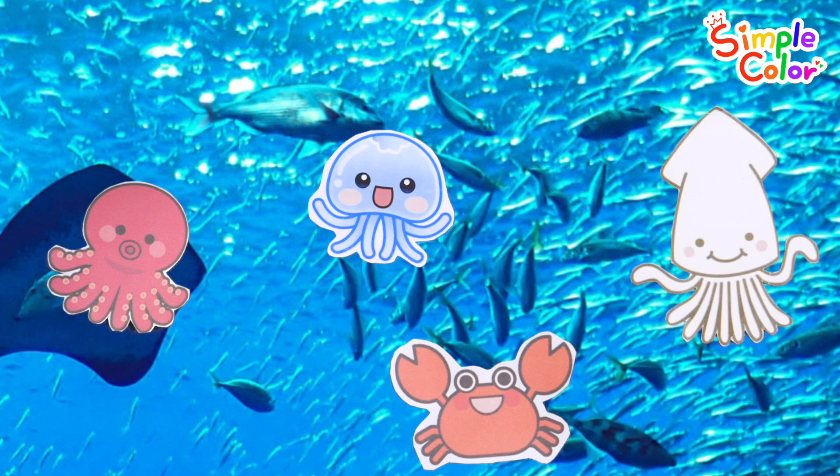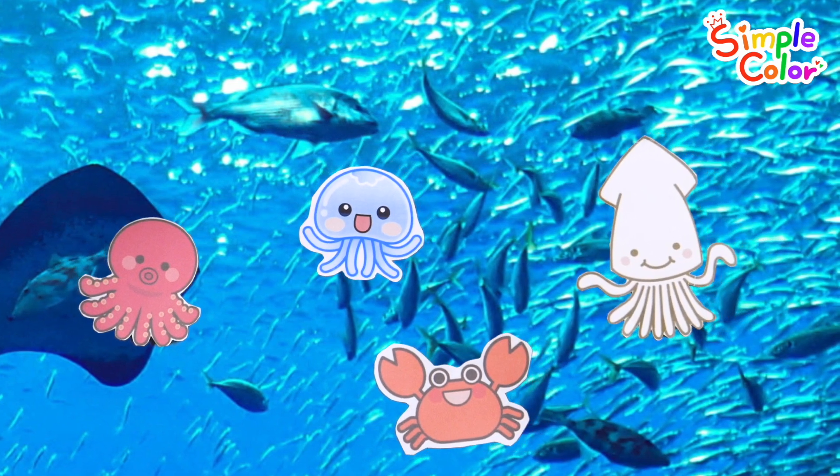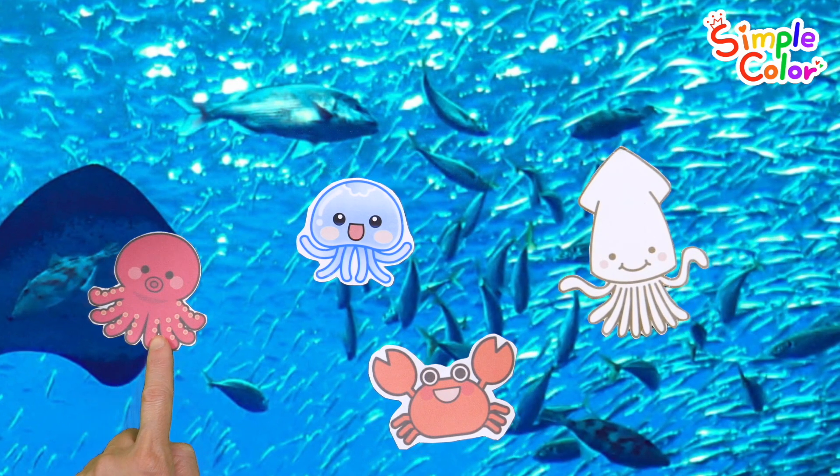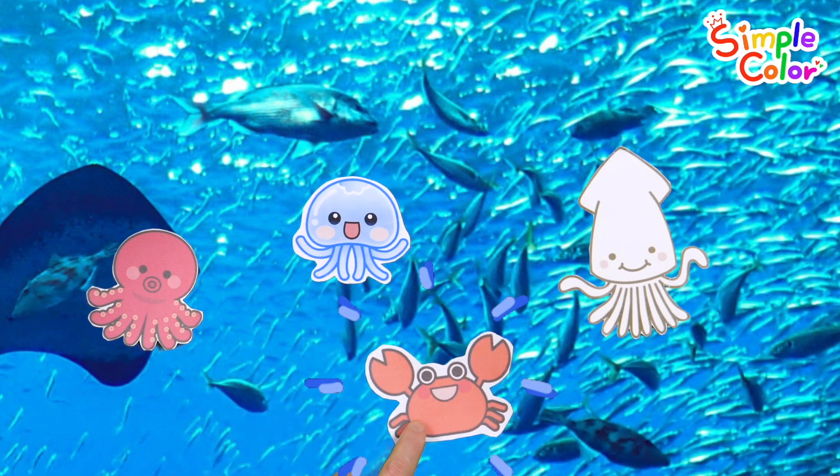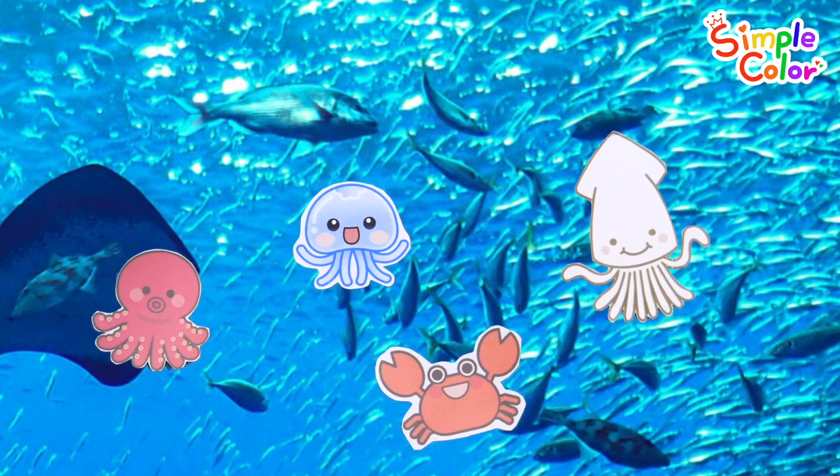This is in the sea. Let's count how many sea creatures there are in total. 1, 2, 3, 4. 4 sea creatures.